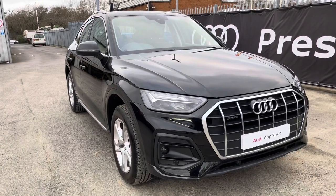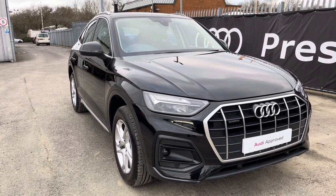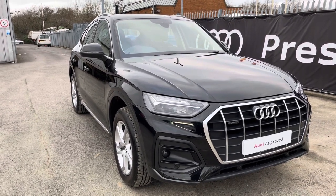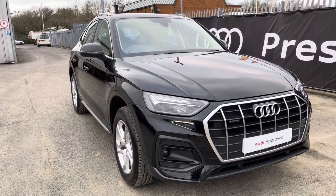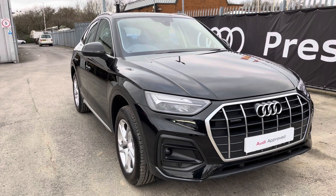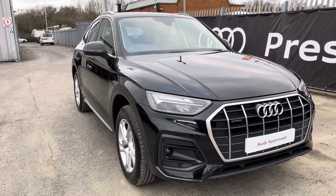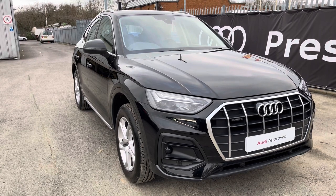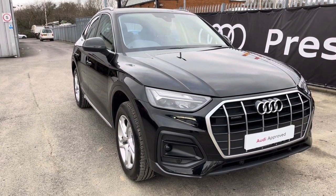That concludes this 360 degree walk round and interior video of this approved used Q5 Sportback Sport, finished in Mythos Black. If you'd like to book a viewing, a test drive, or arrange a personalised finance quote, please give Preston Audi a call on 01772 911 340. Thank you for watching this video.